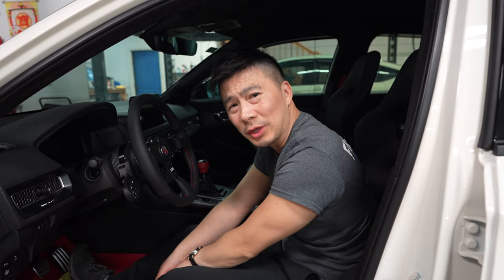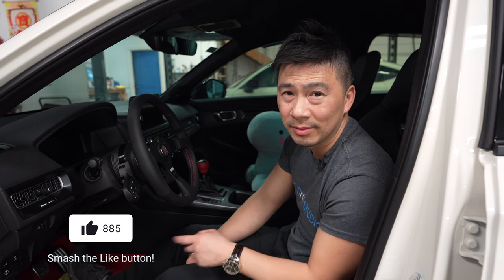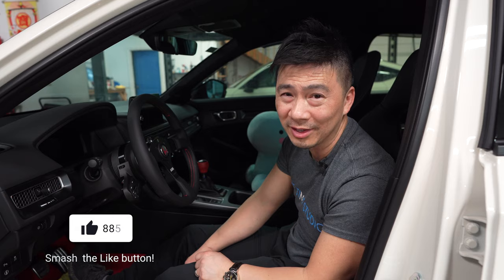Hope you guys enjoyed this week's vlog. Tune in next week for Driven Calgary - we will be there, we'll see you guys there too. Don't forget to hit the subscribe button - we'll see you guys in the next vlog, see ya!